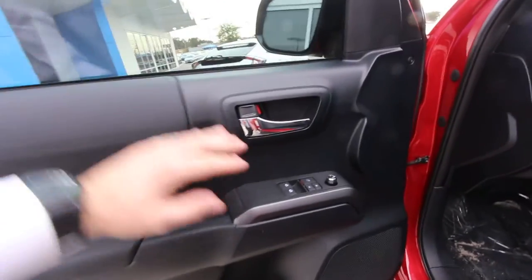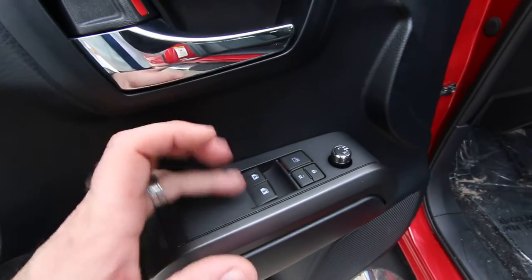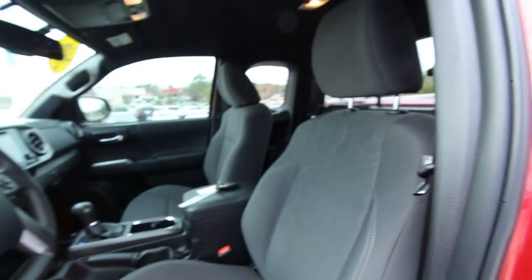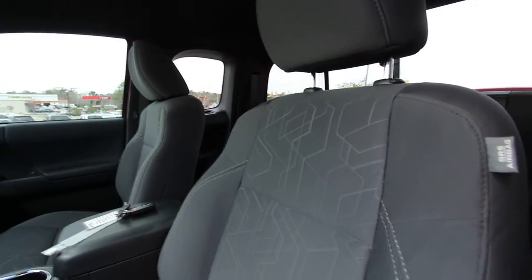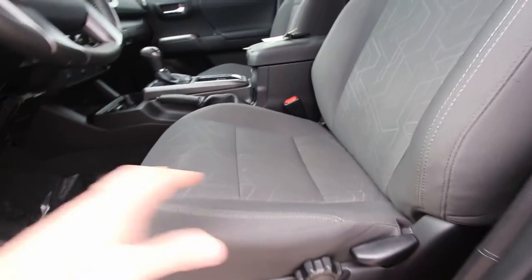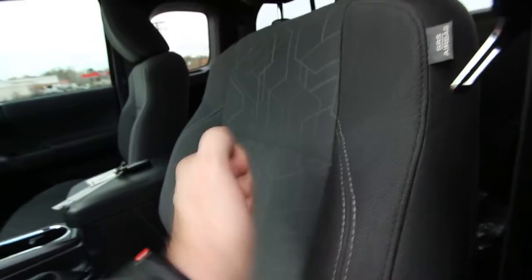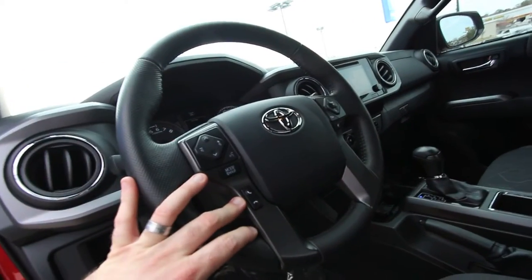On your door panel you've got power windows, power door locks, power mirrors, and auto up-and-down with one click of a button — which is pretty cool. Your seats: Toyota does a great job on the seats and the different designs they do. They really put a lot of cool designs on their vehicles, and it's a nice-looking seat — looks like it would be comfortable to sit in for a few hours on a drive. Your steering wheel has got some technology on it — Bluetooth cell phone system buttons that control your volume, audio, and the multi-information display screen.